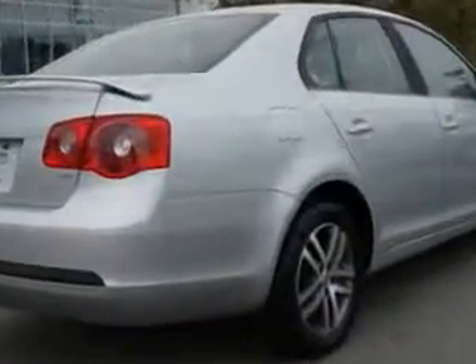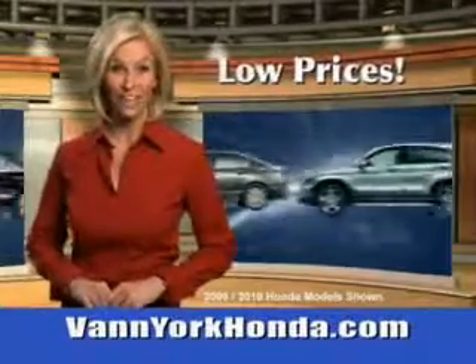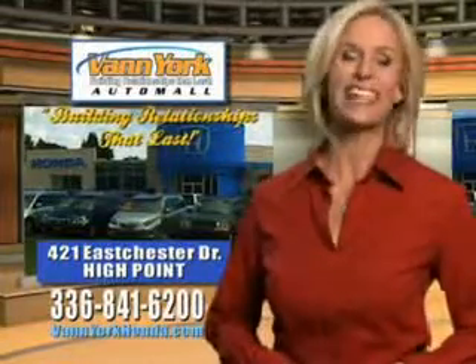See us at Van York Auto Mall today. Van York Honda at the Auto Mall — low prices on new and certified Hondas. Great selection, great service, and more for your trade. Van York Honda, building relationships that last.